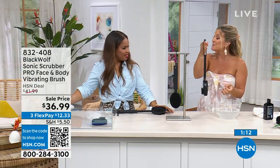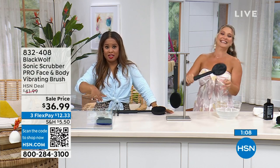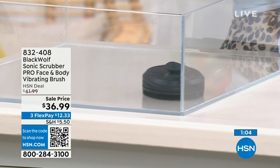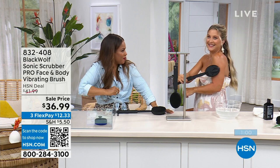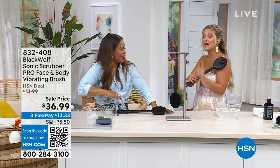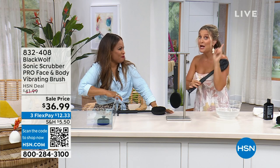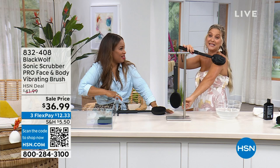No batteries required because it's completely rechargeable. We're going to be leaving it available for you — item number A32408 to place your order. Your skin is gonna look amazing because there's nothing better for glowing, more youthful, taut, beautiful skin than exfoliation. If you self-tan, this is your new best friend.